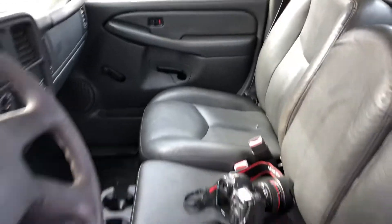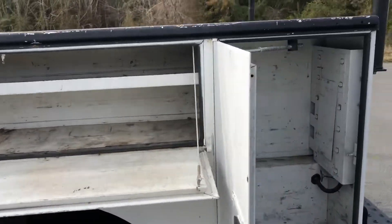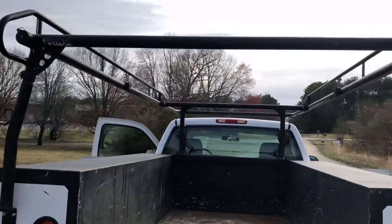Just a really nice clean work truck with a nice body on it. It's got a tow package and heavy-duty racks up top.